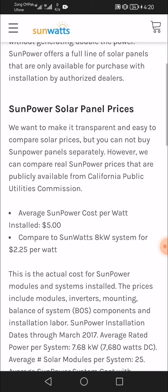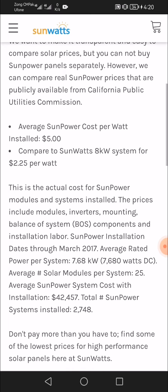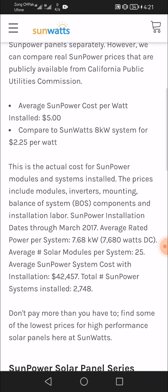The average SunPower cost per watt installed is $5.00, compared to SunWatts' 8-kilowatt system at $2.25 per watt. This is the actual cost for SunPower modules and systems installed. The prices include modules, inverters, mounting, balance of system (BOS) components, and installation.